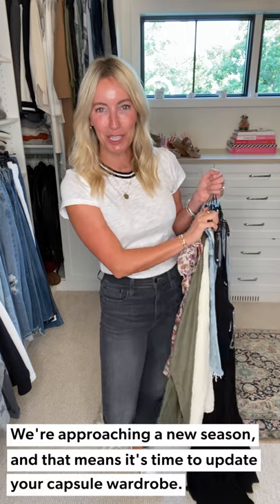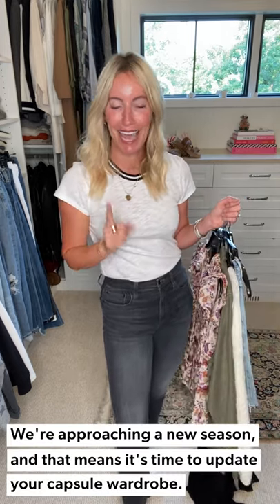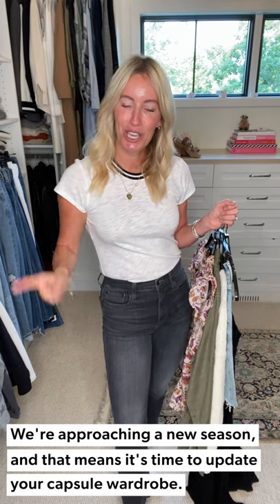Hey hey hey, three days three ways and it's my favorite topic: capsule dressing. I've got the exact pieces you need to get you through this transitional month before fall officially hits. Stay tuned, first look coming up.